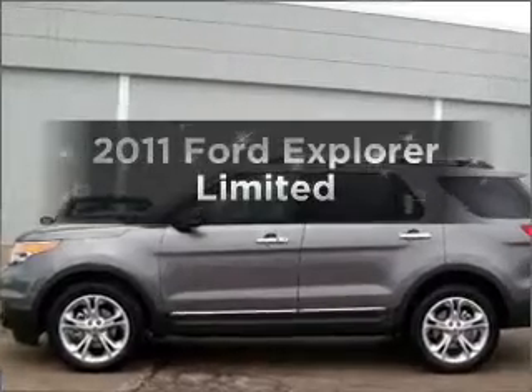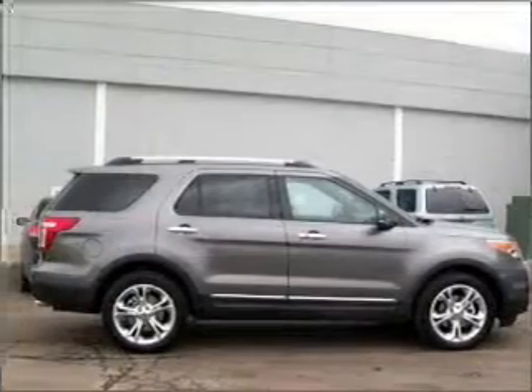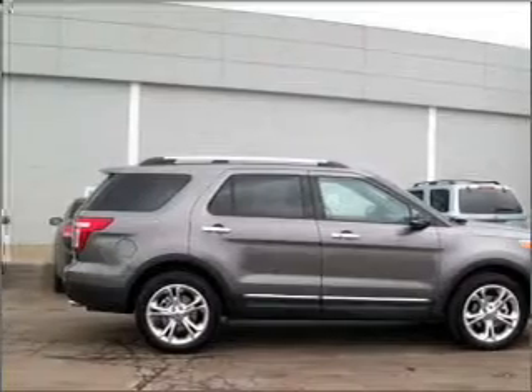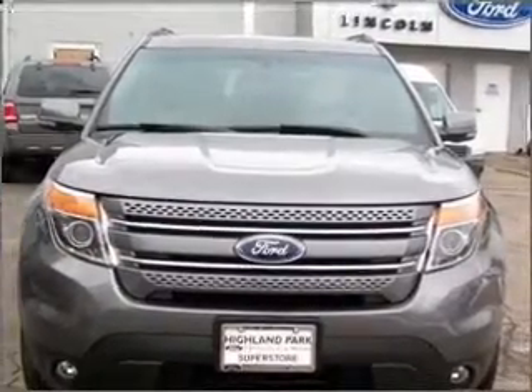Get noticed in this 2011 Ford Explorer. Everything you need under one roof with this great vehicle, featuring a reliable six-cylinder engine that responds smoothly to its six-speed automatic transmission.